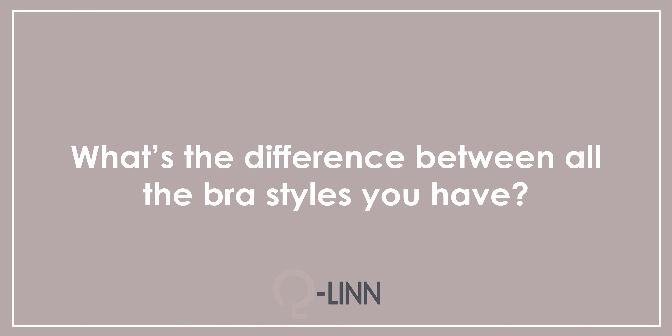What's the difference between all the bra styles that you have? Well, we currently have four different bra styles: the Athens, the Amsterdam, the Barcelona, and the Cannes.